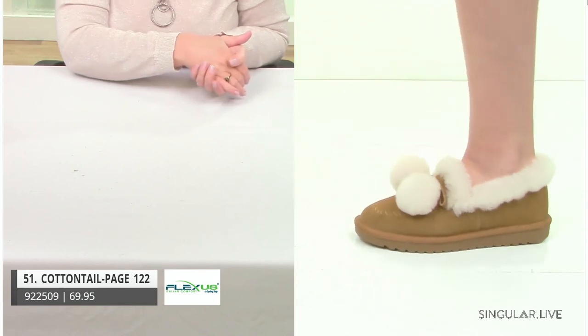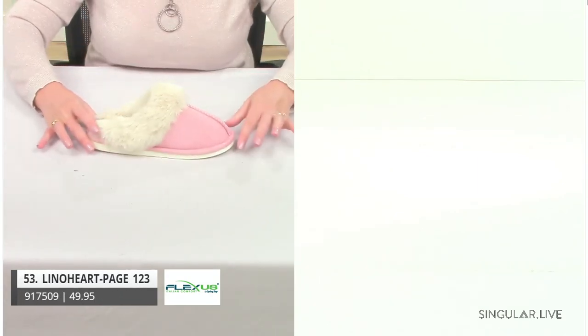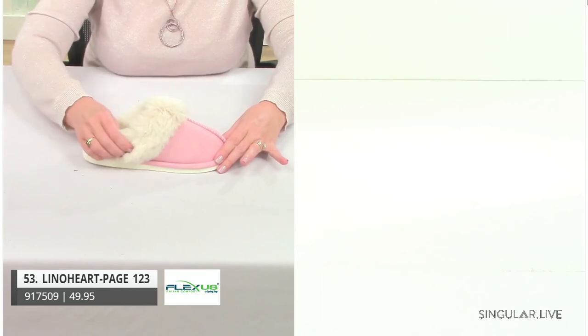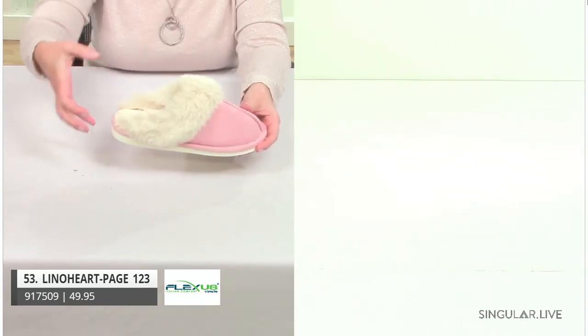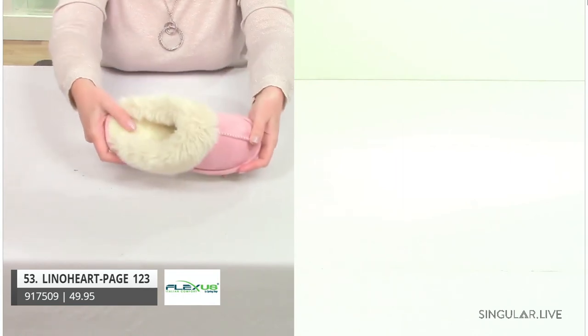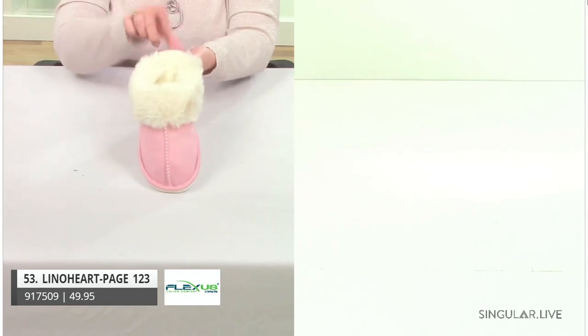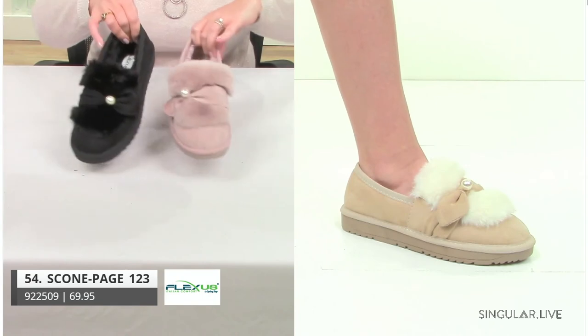Next style — Leon Heart. Don't you want to put your foot in her? She's super soft, all padded around that collar. What makes her different from an ordinary slipper is she has a lot to her — not just softness, but a lot of padding. Look at that flexibility. She's a slipper that's going to give you support because she's Flexis. Great colors: camel, black with fur for a chic look, and pink. That's Leon Heart.